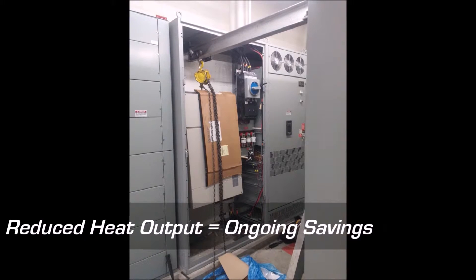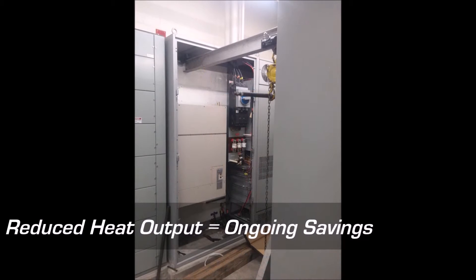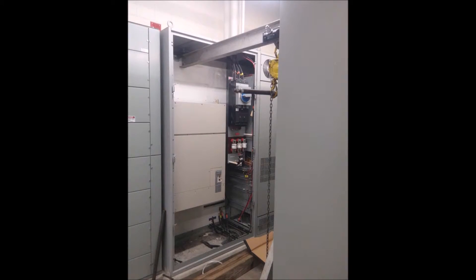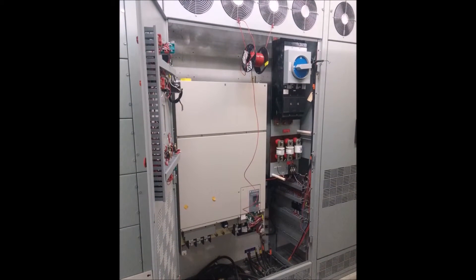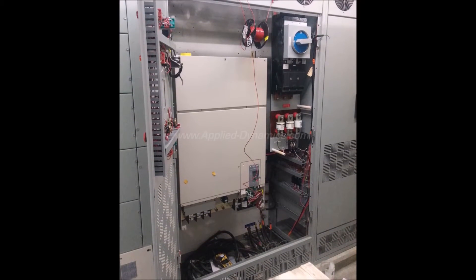Additionally, overtaxed air conditioning units could now easily maintain proper room temperature, saving additional thousands of dollars a year in energy savings. This is our latest example of how Applied Dynamics works closely with our customers to provide them the right products and services that meet their needs while saving them thousands of dollars.